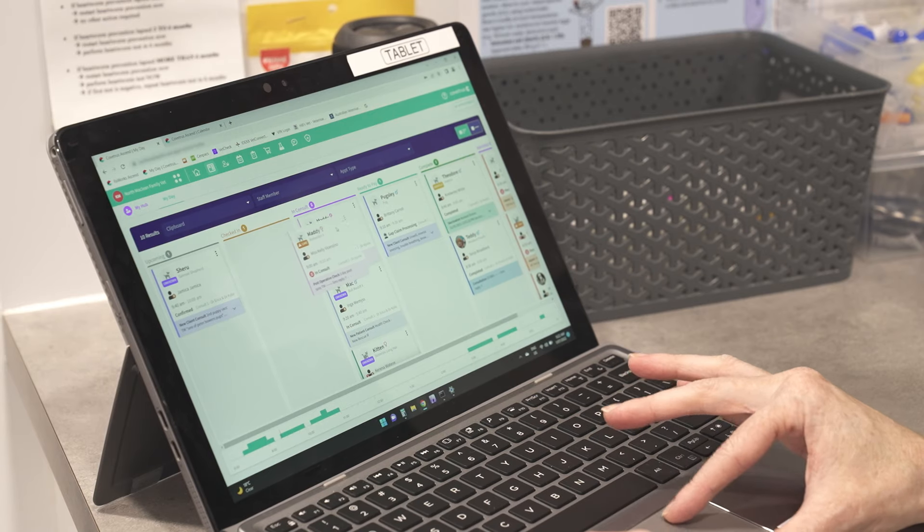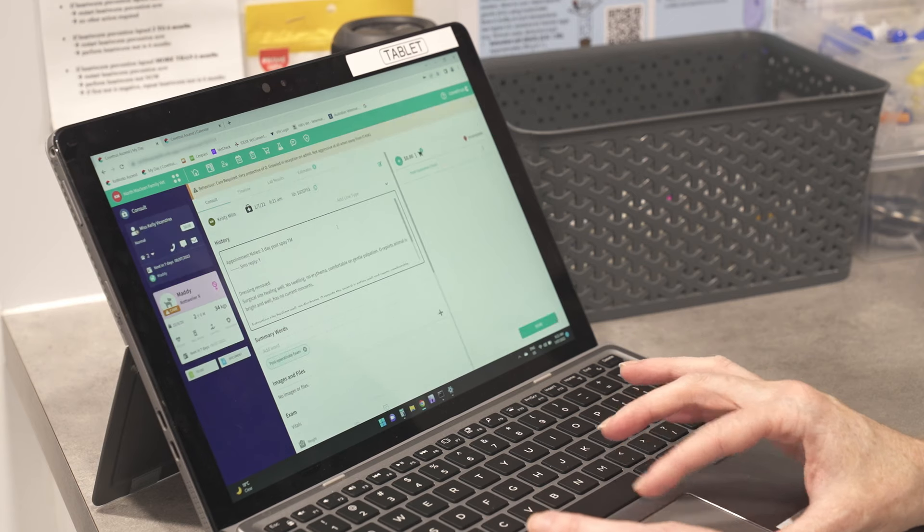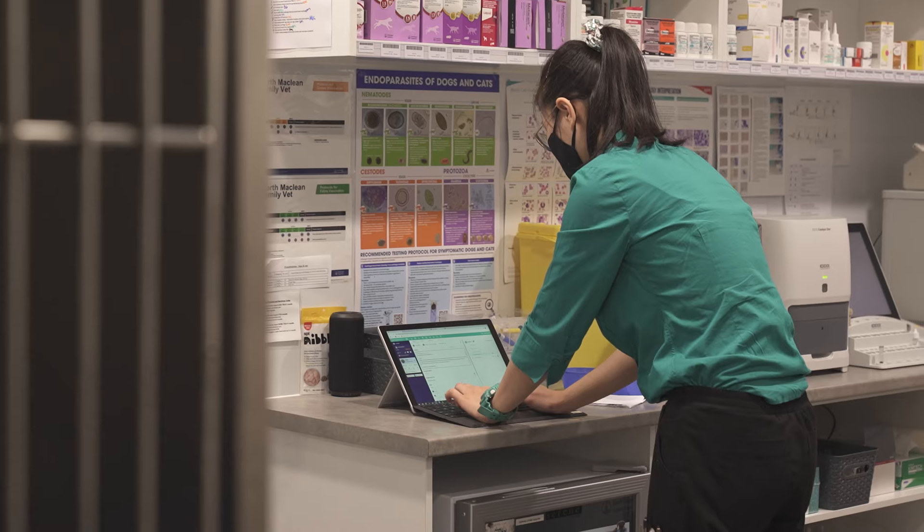Using Ascend in the consult room has meant that I don't have to move back to the main computer terminal as frequently. I can generate quick estimates for a client then and there and discuss the plan straight away. I can plan my medications and costing immediately, and I can get down my critical notes right away rather than trying to remember and transcribe from handwritten notes back at a computer.